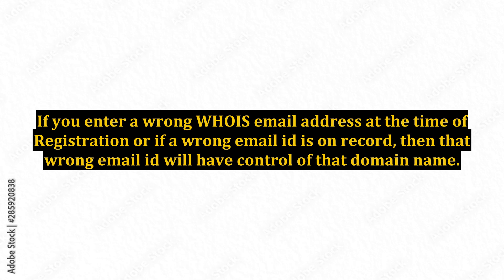If you enter a wrong WHOIS email address at the time of registration, or if a wrong email ID is on record, then that wrong email ID will have control of that domain name. It is extremely important to have a correct WHOIS record and to ensure from time to time that the details are accurate and up-to-date.